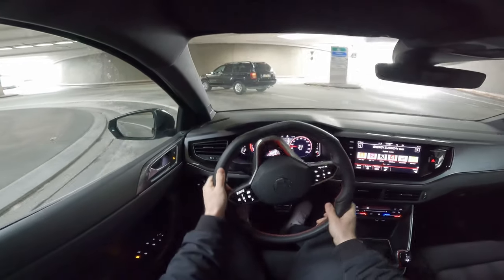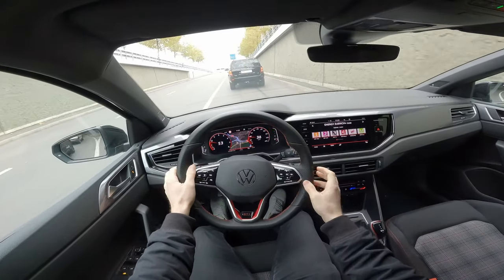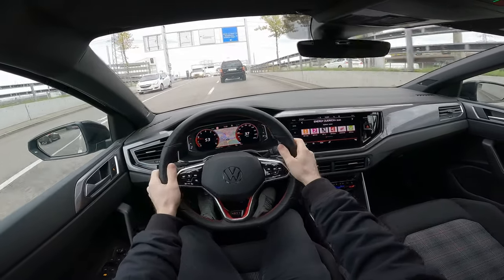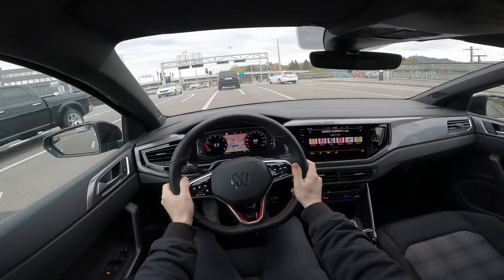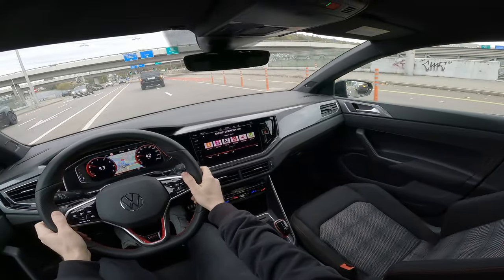In Sport mode the steering is stiffer — I already feel that — and I can hear a more aggressive exhaust sound. Wow, it really pushes you back into the seat when you accelerate, even though it's only a front-wheel drive system.